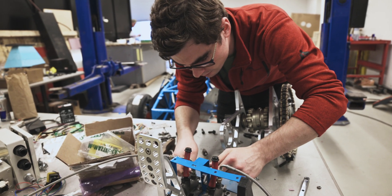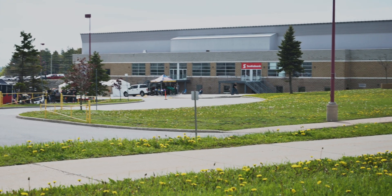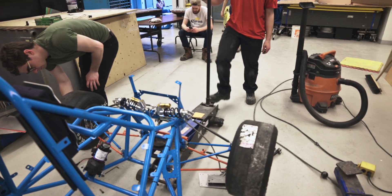It's less than two days until their debut onto the Formula SAE scene. Formula North is held at the Barry Molson Centre, about an hour north of Toronto. Despite being only two days out, the team still has a lot of work to do.